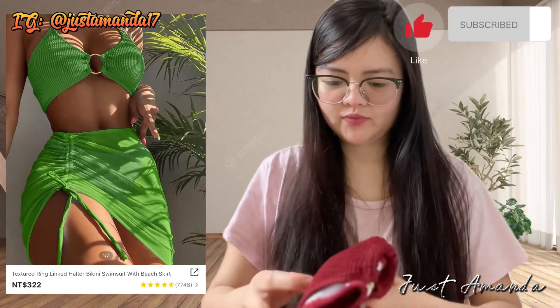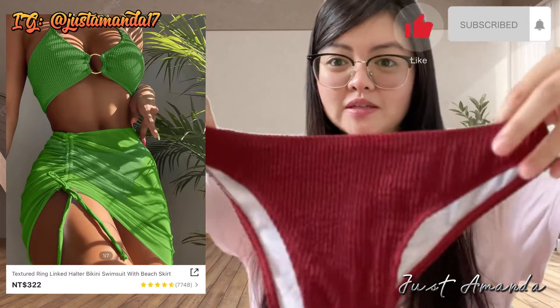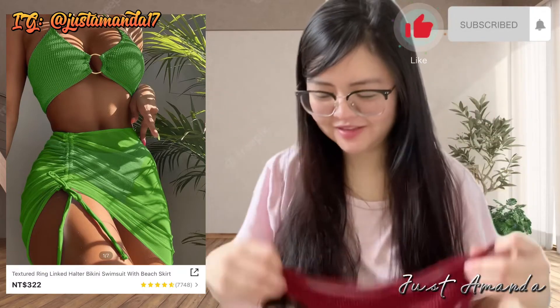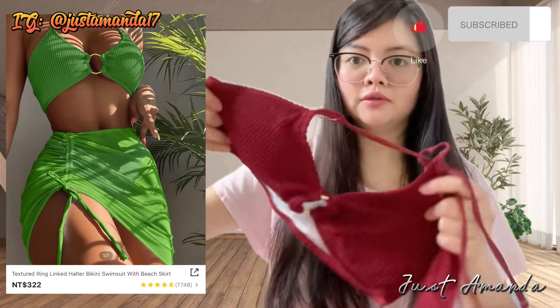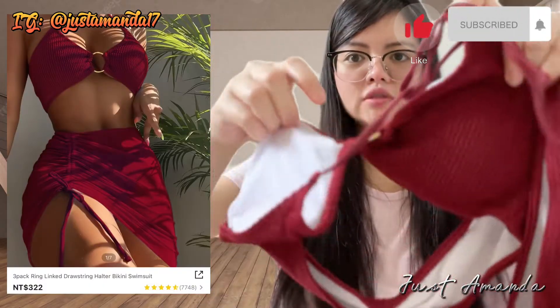Bumili ako ng swimsuit — dalawang binili ko, $322 lang. Bumili ako ng green para sa akin. Tapos ito yung isa sa kaibigan ko — binuksan ko na din. Sorry na, friend. Bumili ako ng red bikini suit. Ang ganda, nakakapot din. Parang siyang maroon.